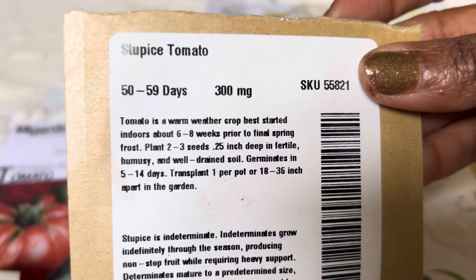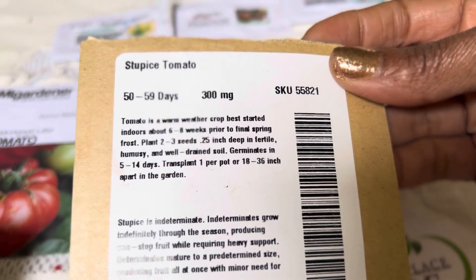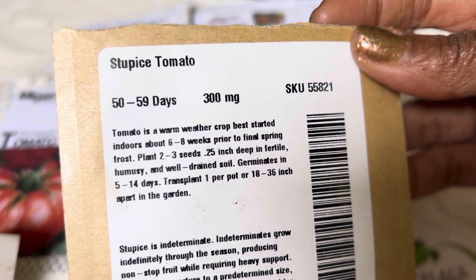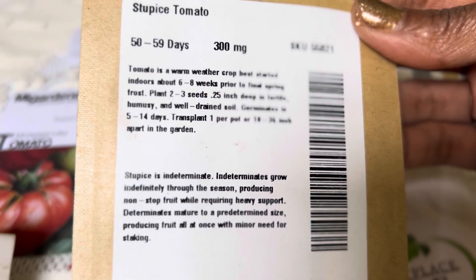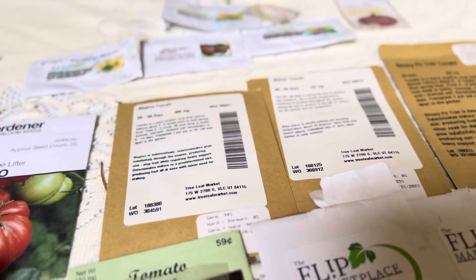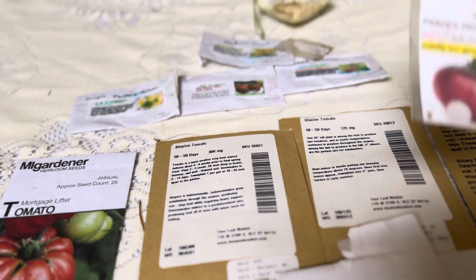Stupinski tomato is 59 days. It is a warm weather crop and it gives you a slicer — not a cherry tomato, I'm told. We'll see what we get, although I may not know because I didn't mark my tomatoes, I just planted them. Now let's go on to the rare tomatoes.